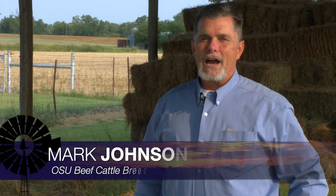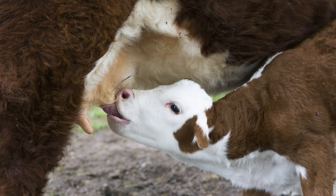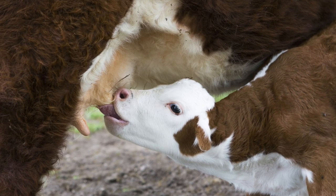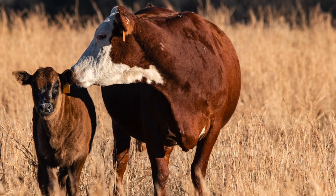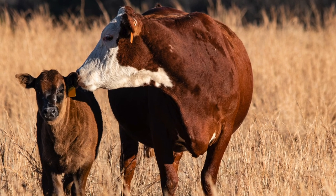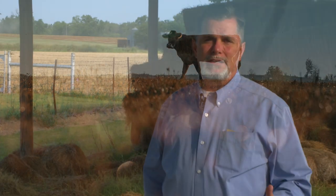Good morning Oklahoma. Welcome to Cow-Calf Corner. This week we begin several weeks of talking about managing the cow herd at weaning time. As we gather cows and wean calves and go through that process in the fall, it is typically a good time to take a look at certain specific management practices on the cow herd. We're going to talk about some of the information we want to collect this week and in weeks to come, including performance analysis that indicates cow herd productivity.